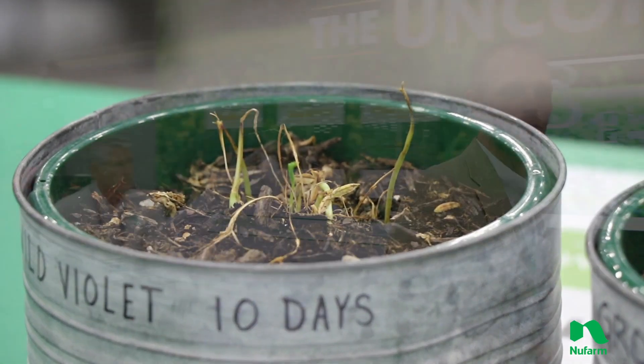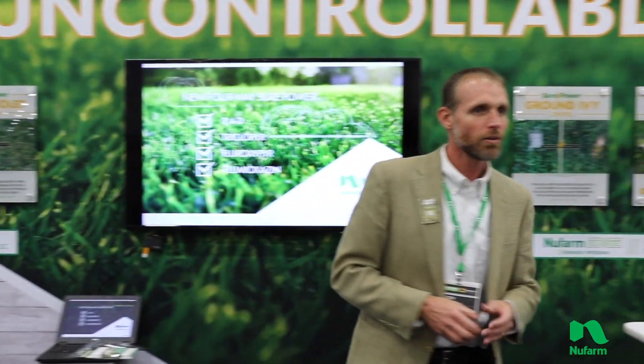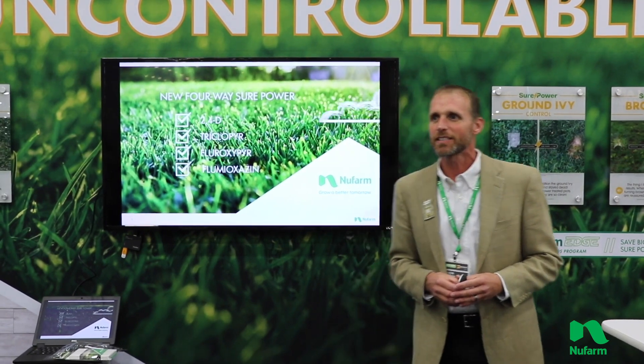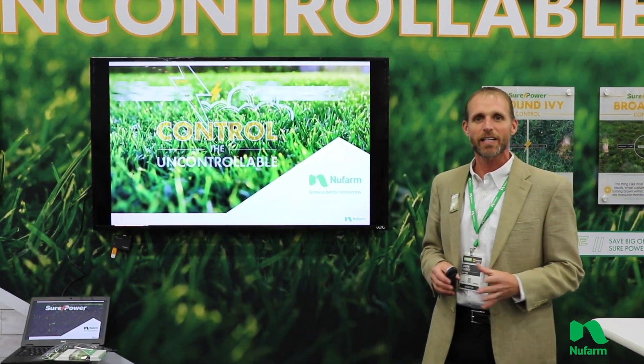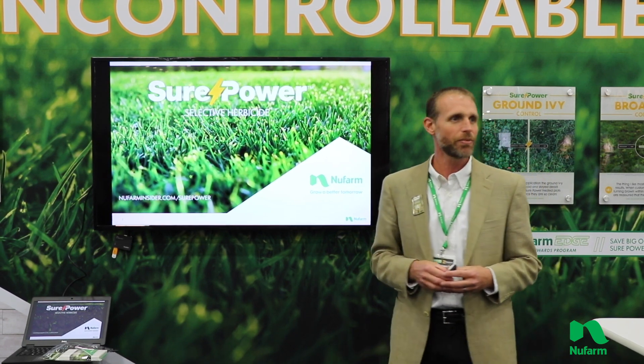You can see the activity on the wild violet as well. Again, a herbicide that's really going to stand out as far as the speed of activity it has, as well as the effectiveness it has on some of these most difficult to control weeds.